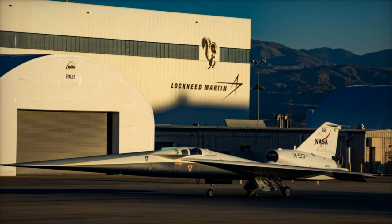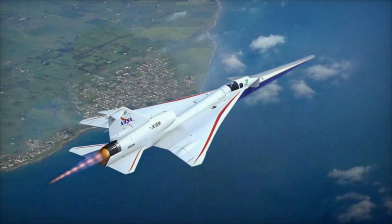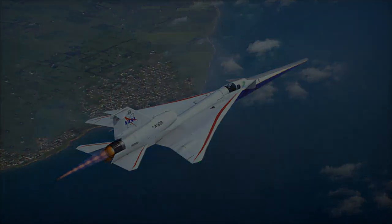The aircraft can reach speeds of Mach 1.4, or about 1,488 kilometers per hour, at altitudes of 16,764 meters, thanks to its engine placement and design.